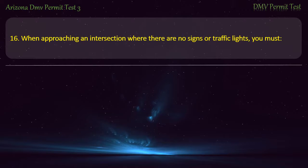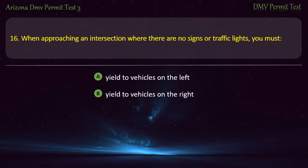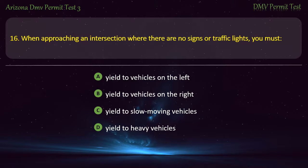Question 16. When approaching an intersection where there are no signs or traffic lights, you must: Yield to vehicles on the left. Yield to vehicles on the right. Yield to slow moving vehicles. Yield to heavy vehicles. Answer: Yield to vehicles on the right.